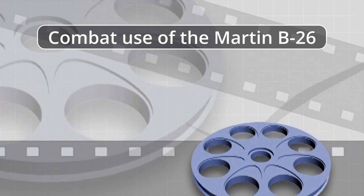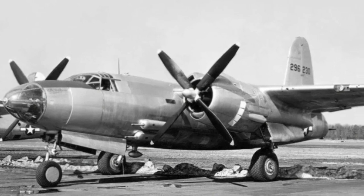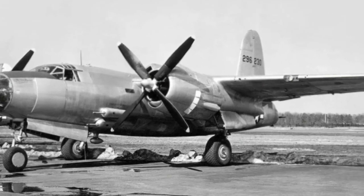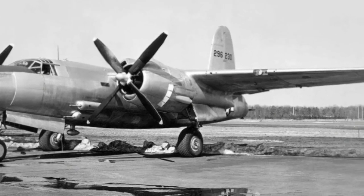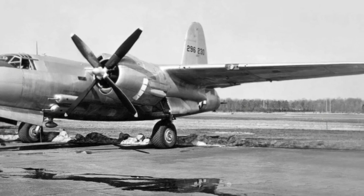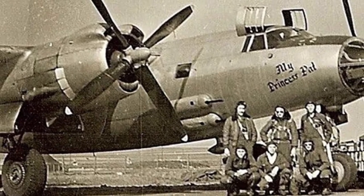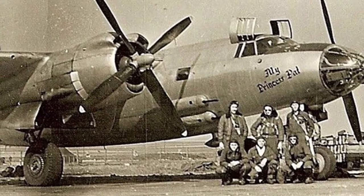Combat use of the Martin B-26 Marauder. Deliveries of the B-26 to the U.S. Army Air Forces began in the spring of 1941; the 22nd Bombardment Group was the first to receive them. By the time Japan attacked Pearl Harbor, two more groups — the 38th and 42nd — were in the stage of retraining for Marauders. Development of the new machines was accompanied by numerous accidents and catastrophes; the aircraft, stuffed with technical innovations, turned out to be very demanding in aerobatics. In July 1942, the issue of removing the B-26 from production was even considered.